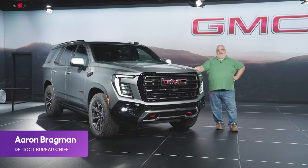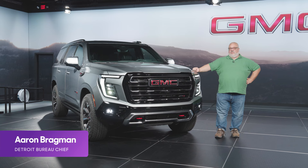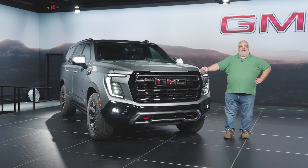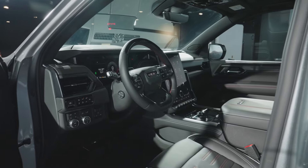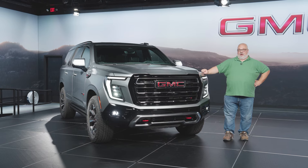When we saw the new 2025 Chevrolet Tahoe a few months ago, we knew that a 2025 Yukon probably wasn't too far behind, and here it is. This is the new 2025 GMC Yukon, and they've changed a few things for '25. It's got some new styling, a new interior, some new technology, and a new trim level that we really should talk about.